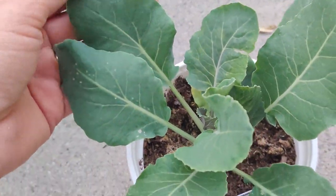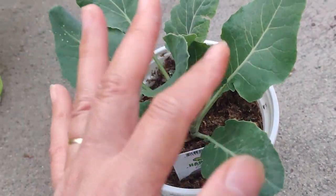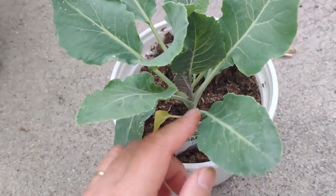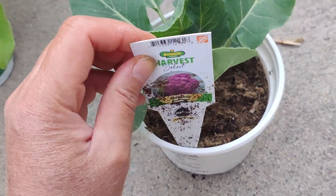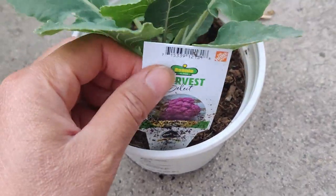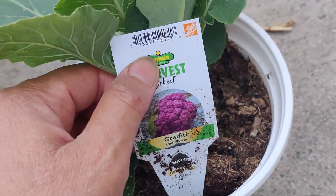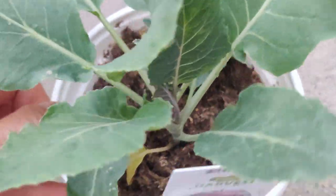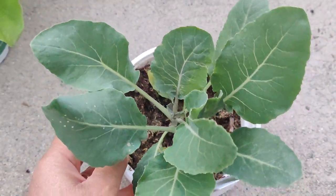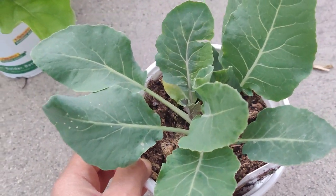Surprisingly, they had tomatoes and pepper plants and stuff — things you wouldn't think would be growing this season. However, California is milder than other states, but I don't think they would survive so I didn't get those. But I saw this, which is quite unique — it is a graffiti cauliflower. I thought, why not grow that? So I'm going to stick that into one of my garden beds, probably tomorrow. It's already late now.